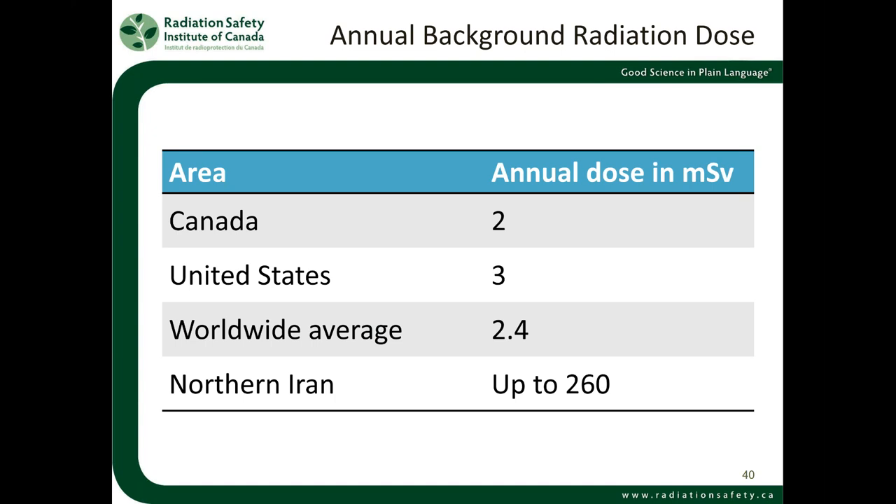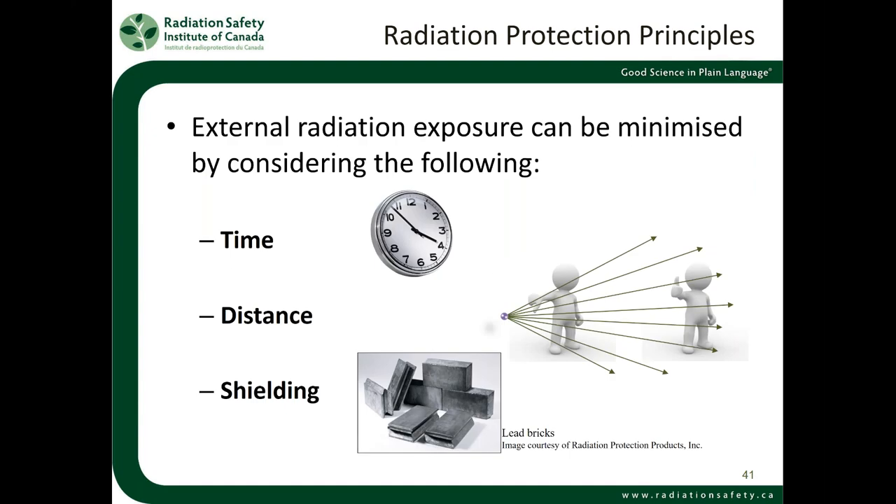Annual background radiation doses: Canada is around 2 mSv per year, the United States averages about 3 mSv per year, and the worldwide average is around 2.4 mSv per year. Certain places have much higher background radiation — in northern Iran, depending on radon levels in the soil, you can get up to 260 mSv per year. Still, we don't necessarily see increased cancer rates in those populations, partly because it's incredibly difficult to measure when the background rate of cancer in society is about 25% of people. If we can avoid high radiation exposures, we should.